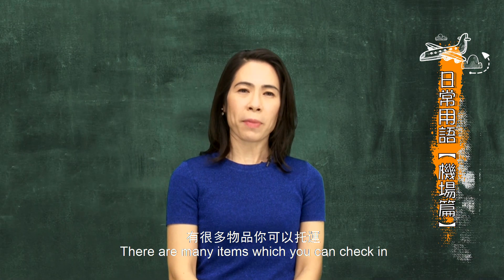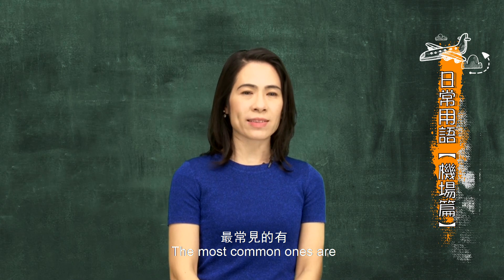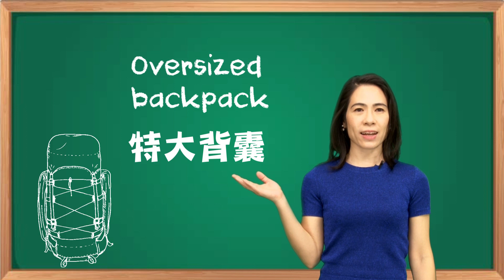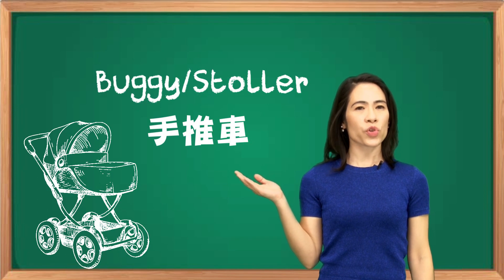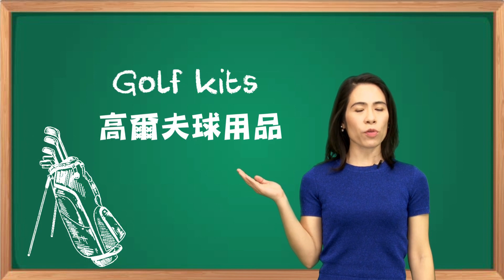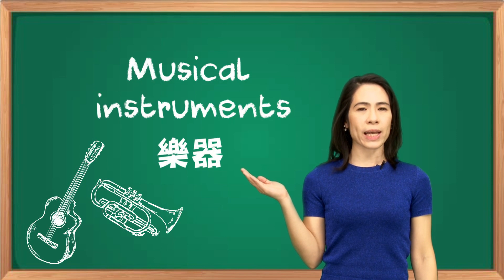I guess I have checked in my luggage. I guess so. There are many items which you can check in. The most common ones are: oversized backpack (特大背包), buggy or stroller (手推車), golf kits (高爾夫球用品), and musical instruments (樂器).